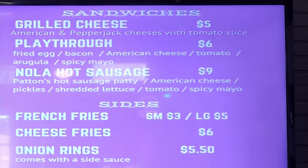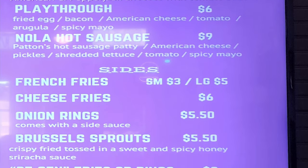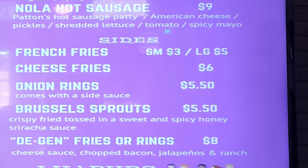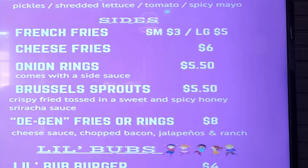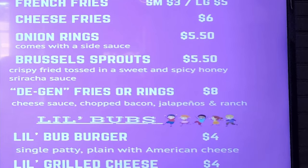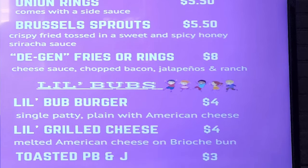Sandwiches include a grilled cheese, a Playthrough — which is a fried egg, bacon, American cheese, tomato, arugula, spicy mayo — and a Nola Hot Sausage with Patton's hot sausage patty, American cheese, pickles, shredded lettuce, tomato, spicy mayo. Sides are French fries, cheese fries, onion rings, Brussels sprouts, degen fries with rings, cheese sauce, chopped bacon, jalapeños, and ranch. Little Bub's menu has a single-patty burger plain with American cheese, a little grilled cheese with melted American cheese on a brioche bun, and a toasted PB&J.